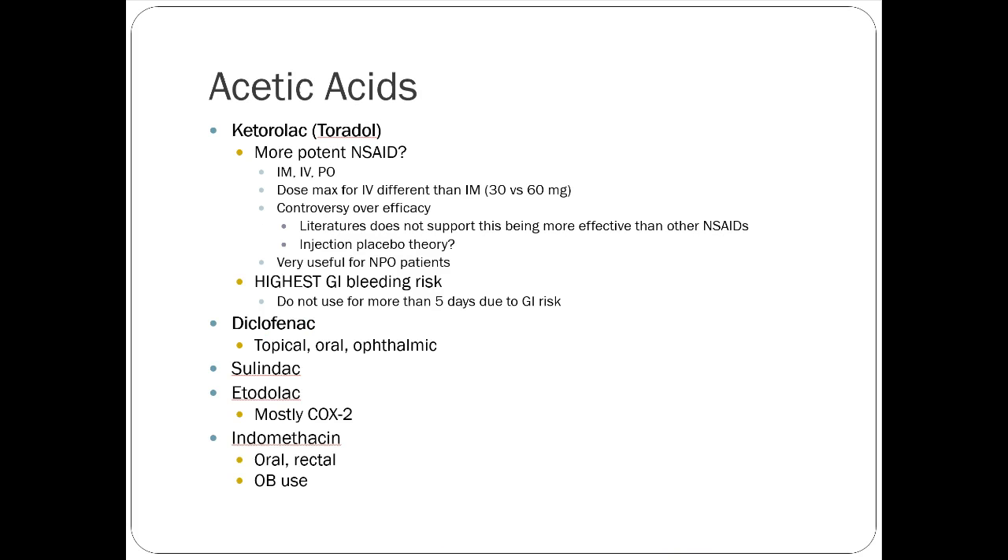There's a group of NSAIDs called acetic acids — two notable ones are indomethacin, used mainly in OB and gout indications, and ketorolac. Ketorolac is one of the most commonly used NSAIDs with a lot of controversy. If you work in emergency medicine or surgery, you'll get very familiar with it because it's an IM/IV NSAID thought to be highly potent.